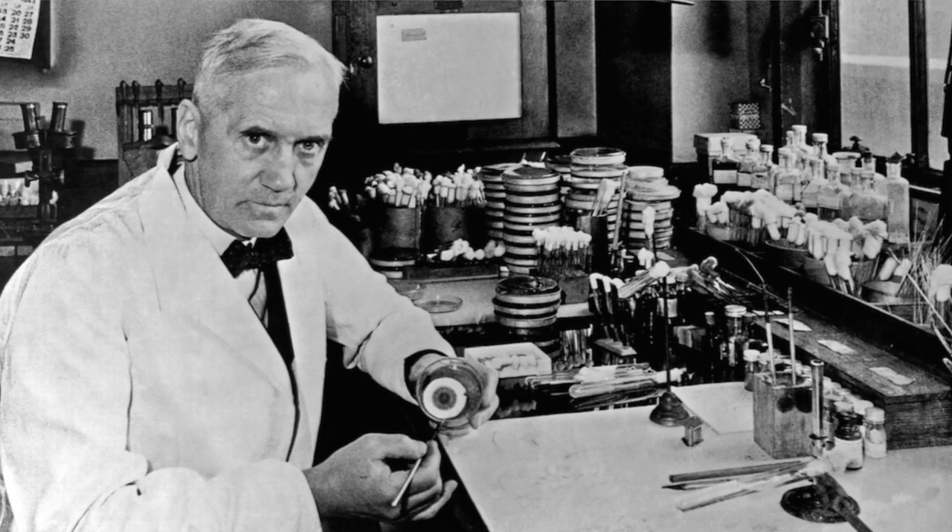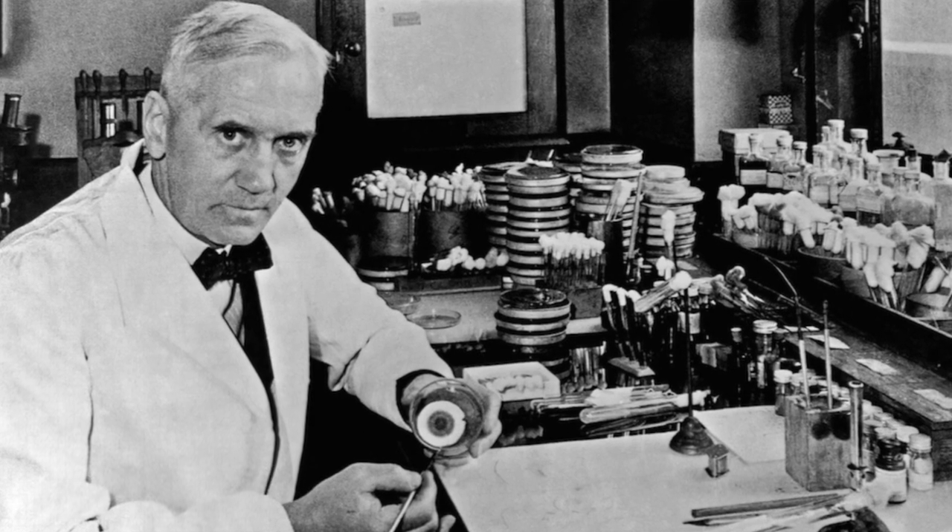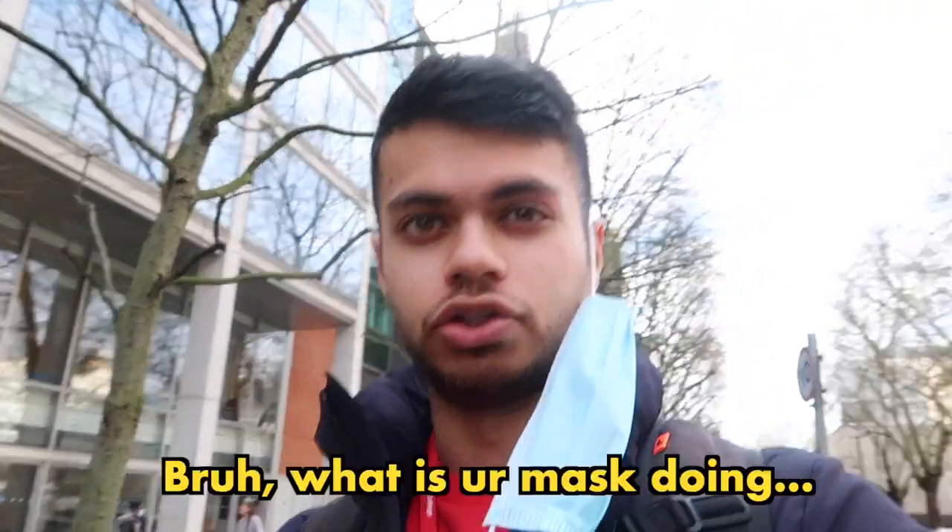We're stood right outside the Sir Alexander Fleming building — yes, that's right, we have a building named after the guy that discovered penicillin. It's the main medicine building here on the South Kensington campus where we have the majority of our lectures, labs, tutorials, and group work — at least in first year. I want to take you on a little tour, a YouTube exclusive, so like and subscribe and let's see what we can get up to.